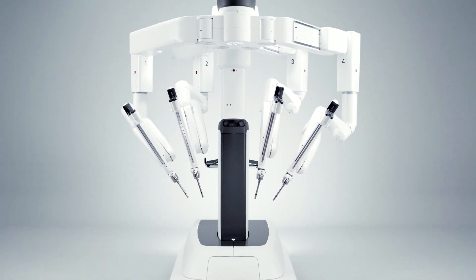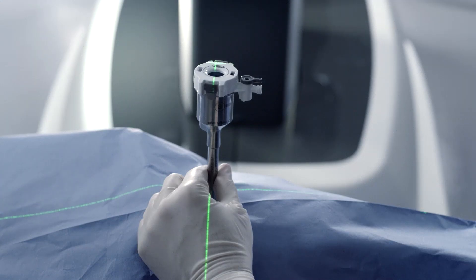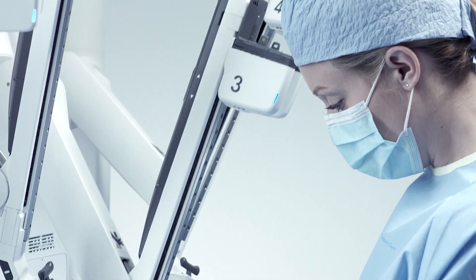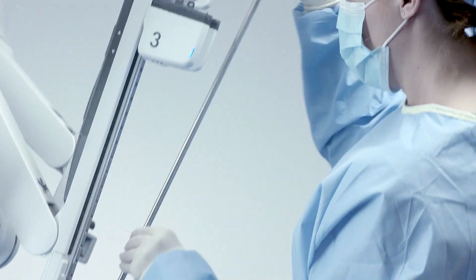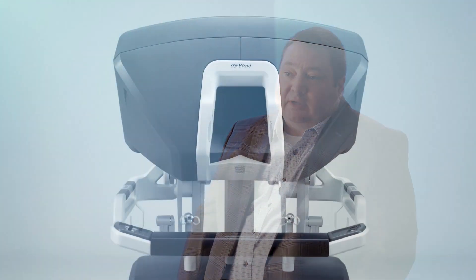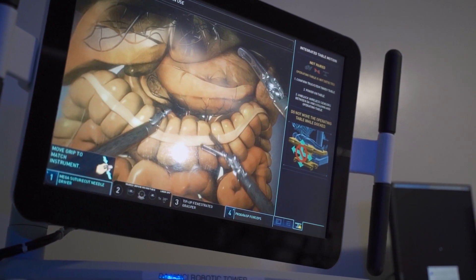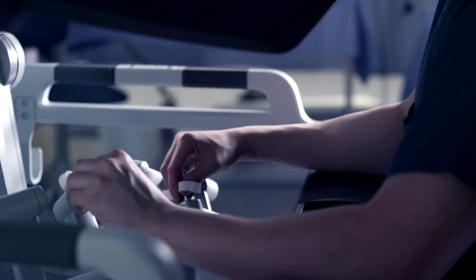It is a great tool and a great advancement for not only patient care but for surgeons as well. There are a lot of benefits to the robot over straight stick laparoscopic surgery — one being that we have wristed instruments, and one of the biggest advantages is actually the optics. The optics with the DaVinci are much brighter, a better picture overall.